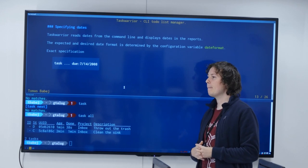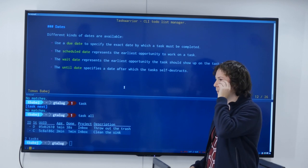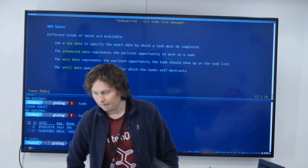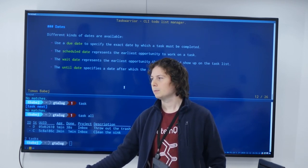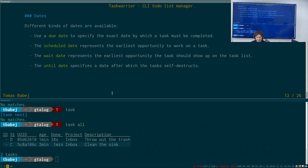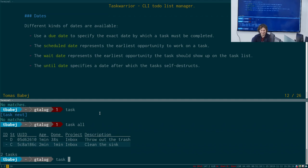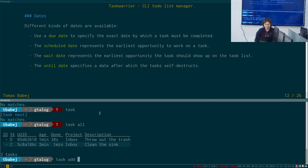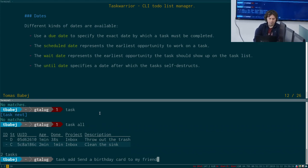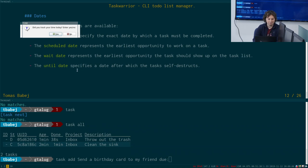Question from the audience: how is the until date set differently from done? Let's demonstrate with an example. We'll create 'send a birthday card to my friend'. Let's say their birthday is two days in the future — you specify the attribute by mentioning its name, then a colon, then the date. You can see it goes a different color because the task is quite urgent — it's in one day, more or less. Then I'd do 'task 1 mod until:2019-11-20', and after the 20th this task is no longer relevant.